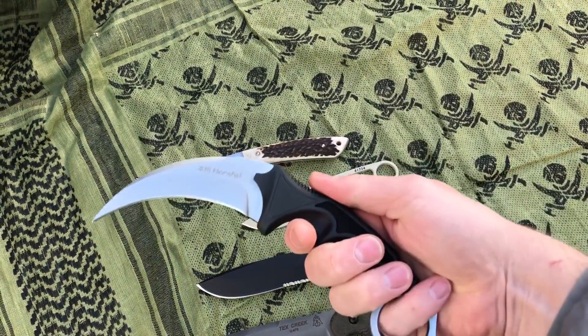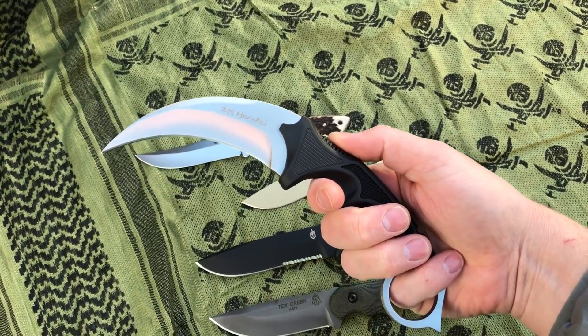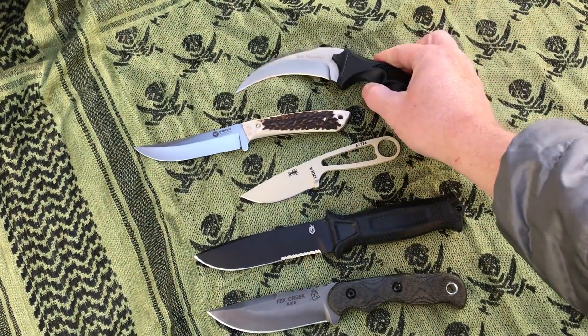And of course if you want something more budget-friendly, the Honshu Karambit. It's a cool knife, makes for a great gift.